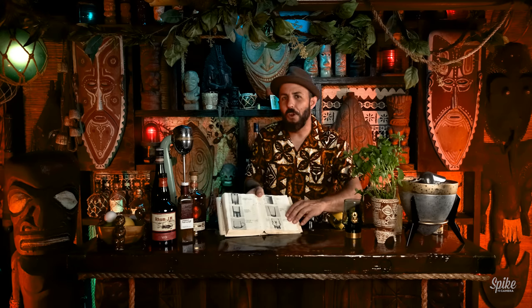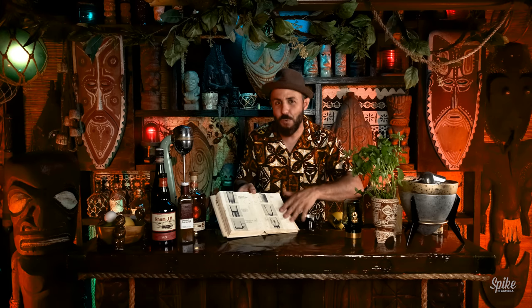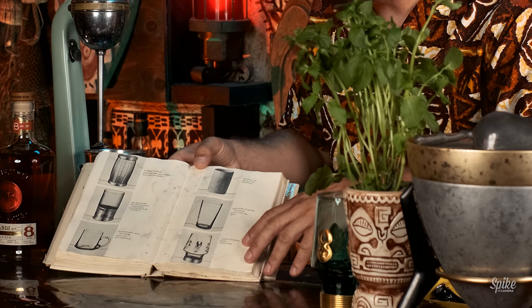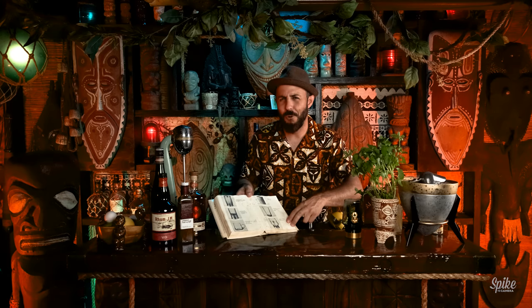My book — on page 11 of the Glassware of Trader Vic's — you can see the Voodoo Tumbler here. And the cocktails that were served in it were the Babalu and the Voodoo Grog. Tonight we'll be making the Voodoo Grog.